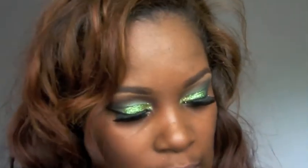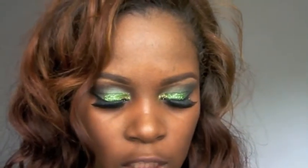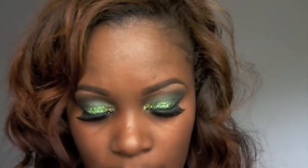I also grabbed the L'Oreal Magic Looming Light Infusing Primer — it's a face makeup primer you put on before your foundation. The packaging is really cute.